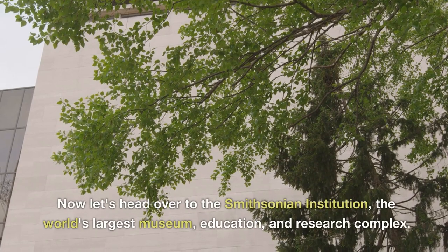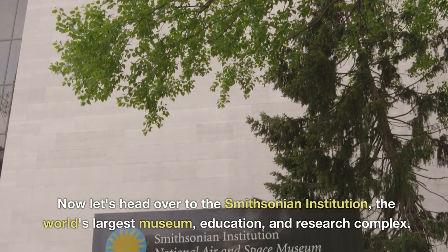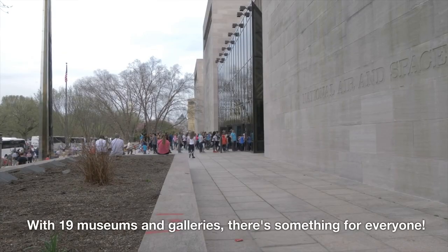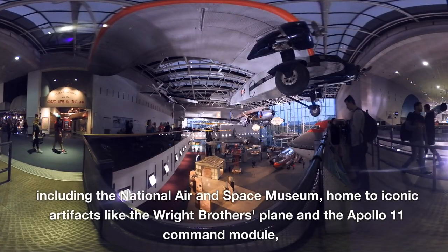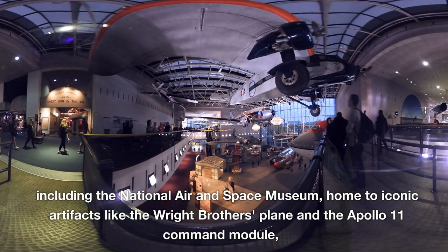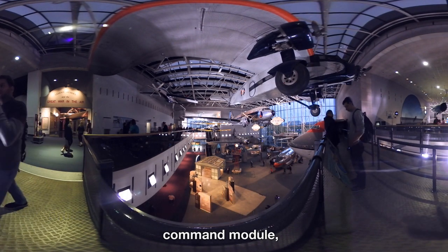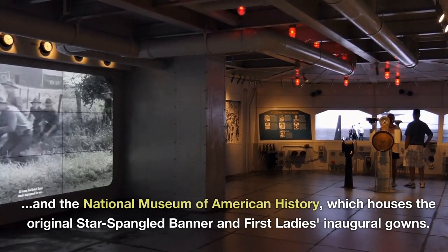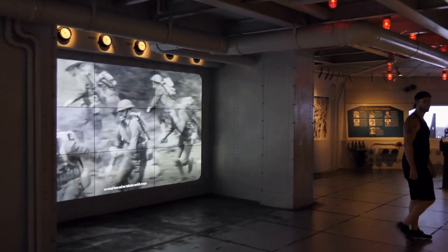Now let's head over to the Smithsonian Institution, the world's largest museum, education, and research complex. With 19 museums and galleries, there's something for everyone, including the National Air and Space Museum, home to iconic artifacts like the Wright Brothers' plane and the Apollo 11 command module, and the National Museum of American History, which houses the original Star-Spangled Banner and First Ladies' inaugural gowns.